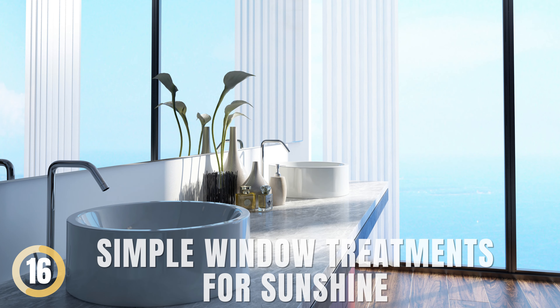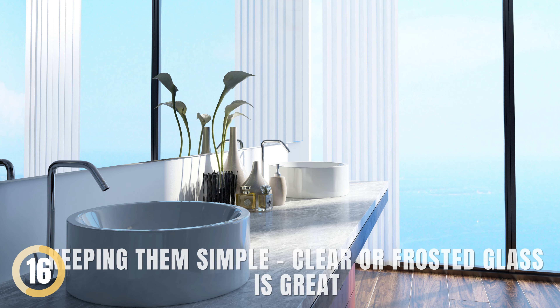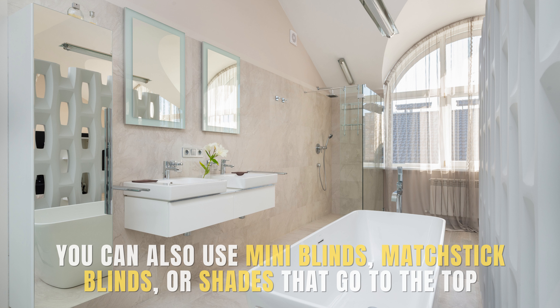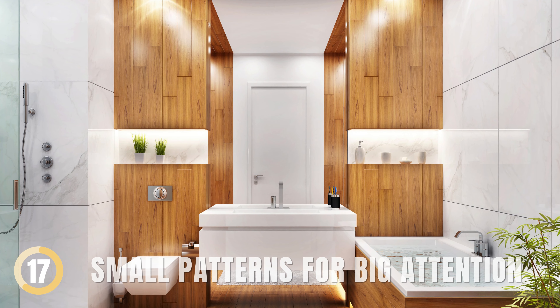Simple Window Treatments for Sunshine. Windows make rooms feel bigger when they bring in light. Keep them simple — clear or frosted glass is great. You can also use mini blinds, matchstick blinds, or shades that go to the top. Or use sheer fabric for privacy while letting light in.